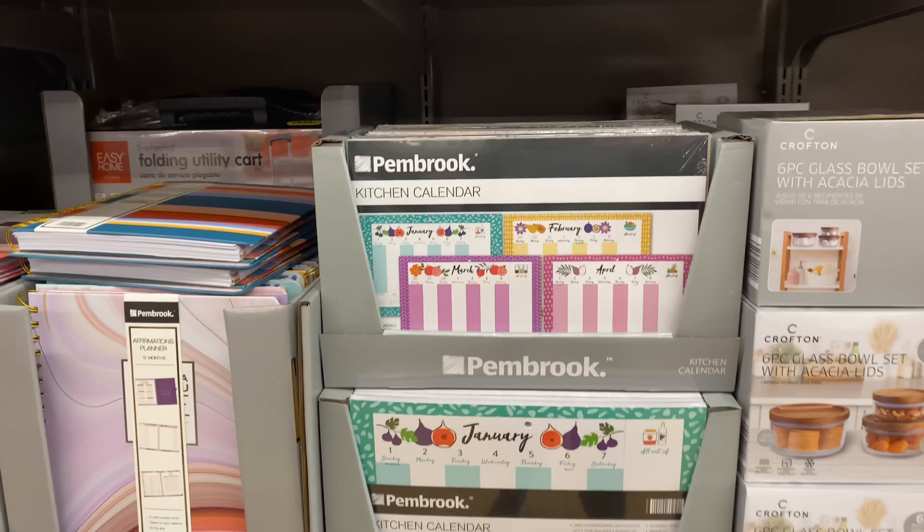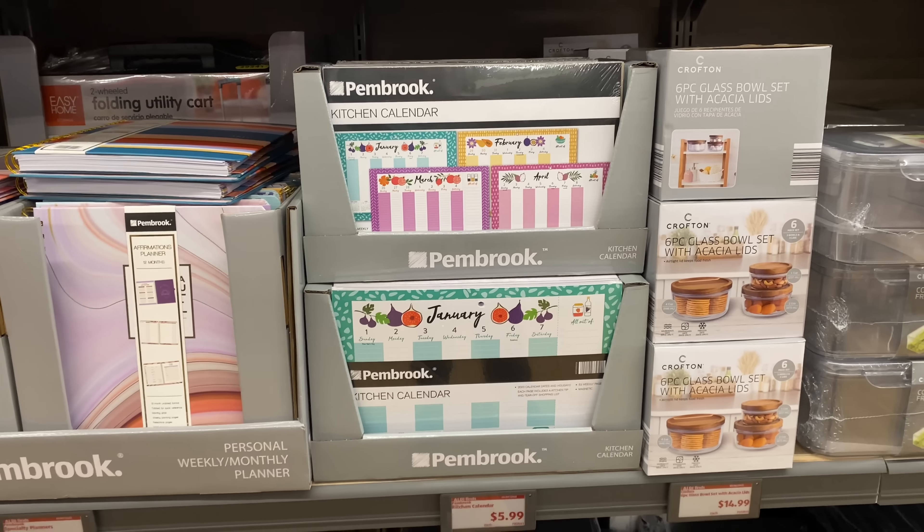Right here we have a six-piece glass bowl set with the lid for $14.99. Here's the kitchen calendar for $5.99.